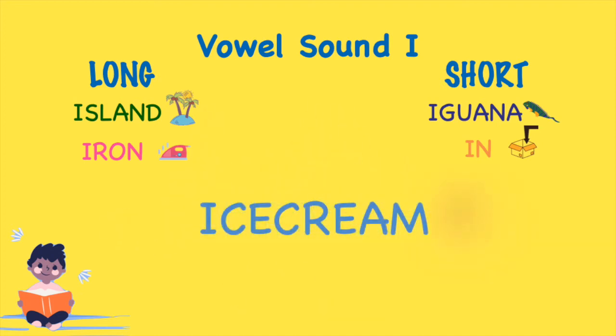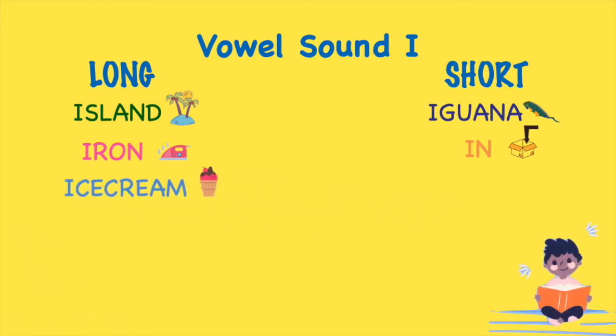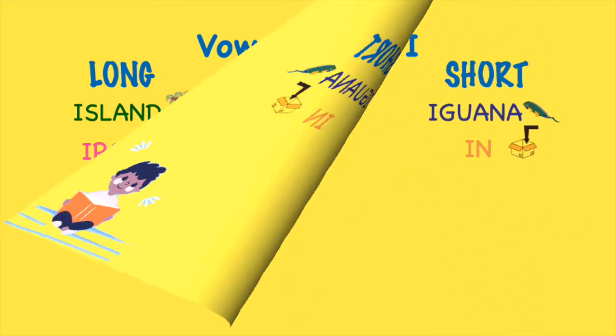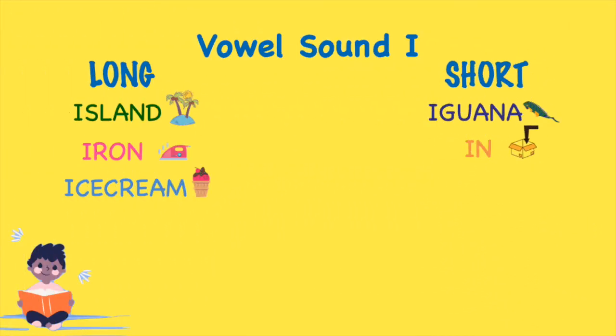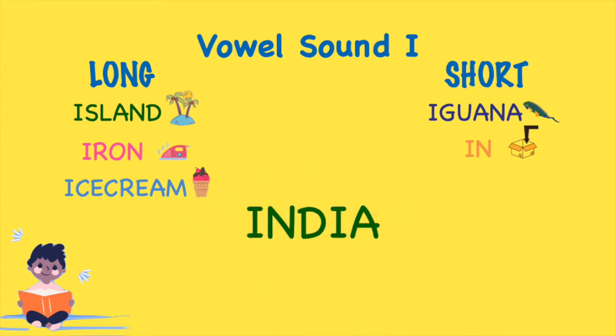Ice cream! Ice cream. As you guessed, ice cream has the long vowel sound I. India has the short vowel sound I.